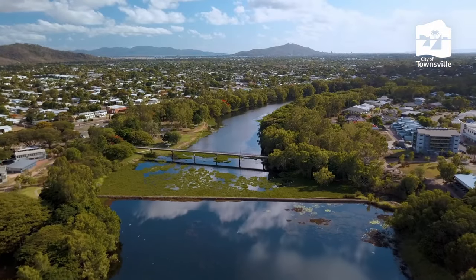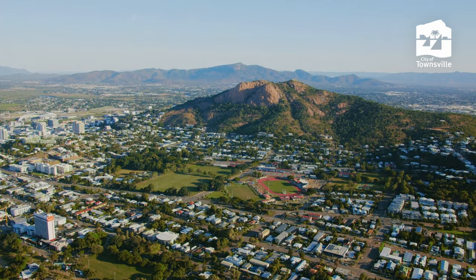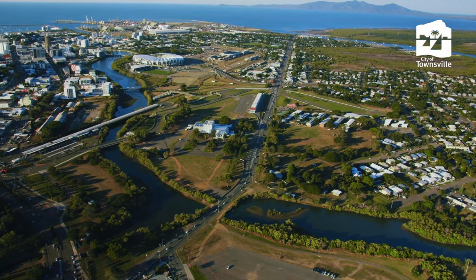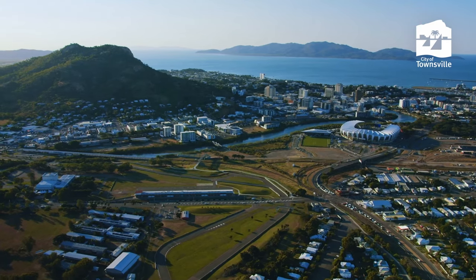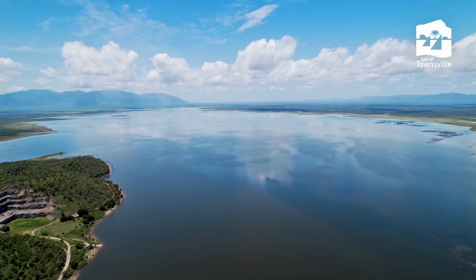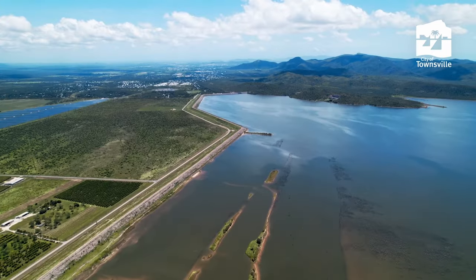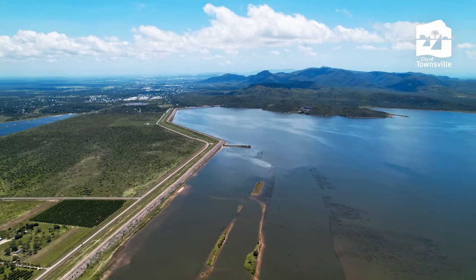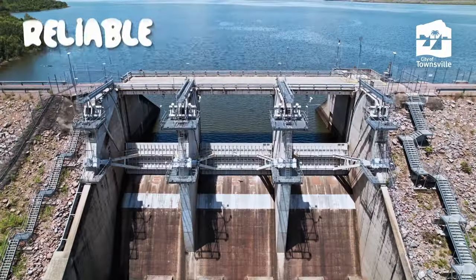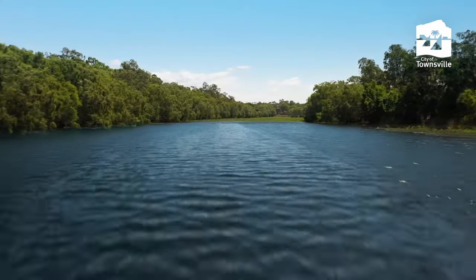Townsville is a city celebrated for its liveability and dry tropics landscape. Living in the dry tropics means water is our most precious resource, one we must conserve for today and tomorrow. Blue-green algae is a growing challenge in both natural and man-made water bodies around the world, and Townsville's vast waterways are no exception. It's our commitment to provide safe, reliable and cost-effective drinking water, however we can all make waves for water conservation.